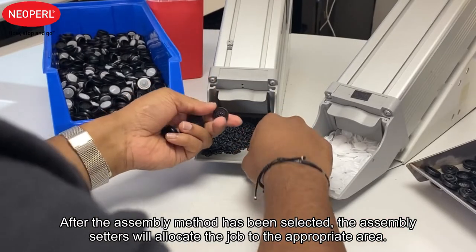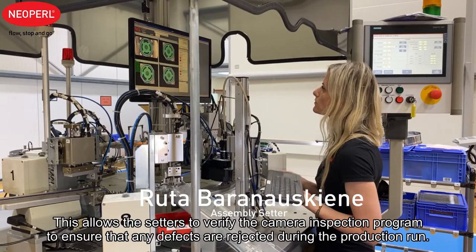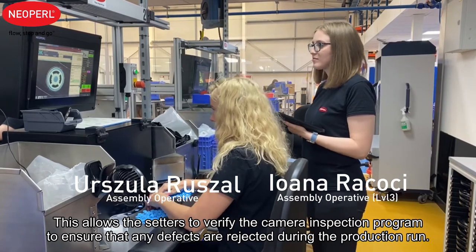After the assembly method has been selected, the assembly setter will allocate the job to the appropriate area. This allows the setters to verify the camera inspection program to ensure that any defects are rejected during the production run.